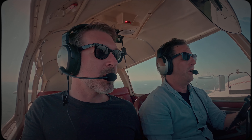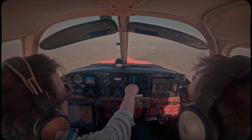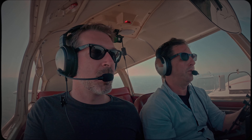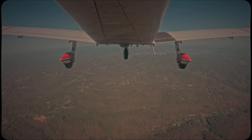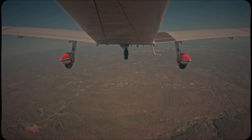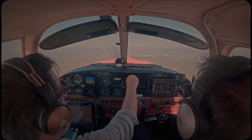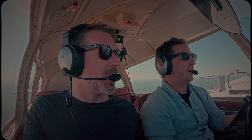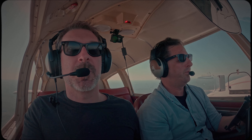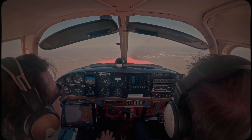16L, are you on course at this time? Yes, we are direct on course, 16L. 16L, contact Nashville Approach 124.75. Nashville Approach, Cherokee 5116L, 3,500. 16L, roger — are you currently on course at 187? Affirmative on course. You want to stay at 35? We can stay here; if you'd like us to move up, we can do that. You're good for now — you picked a good time to get through here. We'll stay at 3,500, let us know if you need anything else.